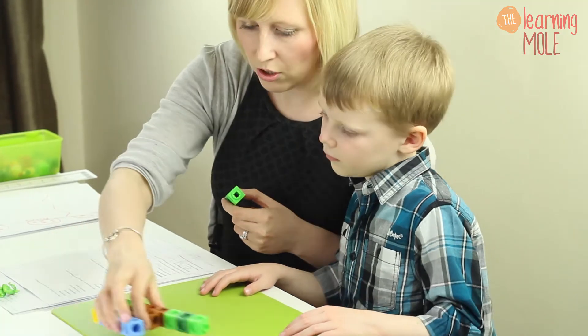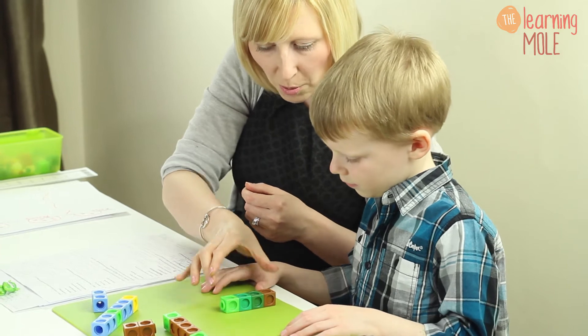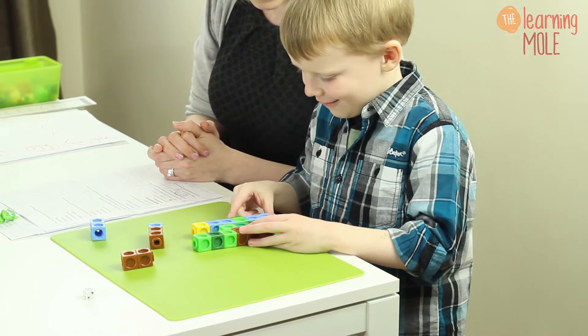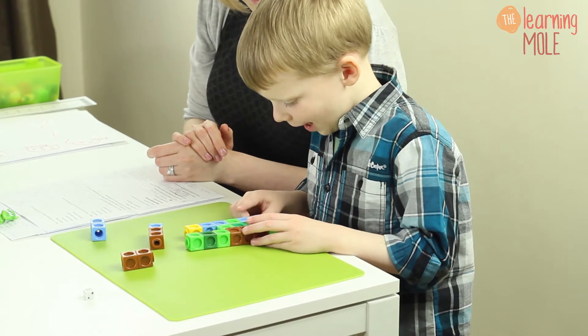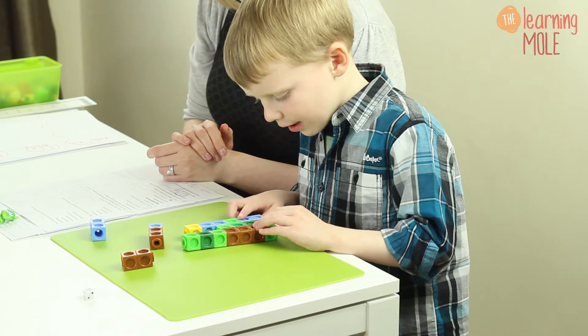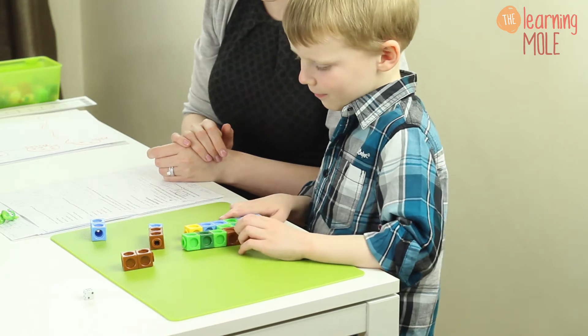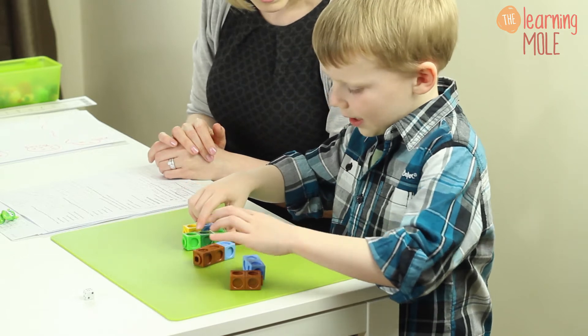I'm going to give Aaron four cubes and ask: can you find towers that are bigger than four, that are more than four? How do you know they're bigger than four? 'That one has seven and that one has six.' And they're both more than four. What about these ones — are they more than four? 'No, that one is three, that one's two, that one's two.' Really encouraging your child to talk about what they're doing, why they're doing it, how they know.